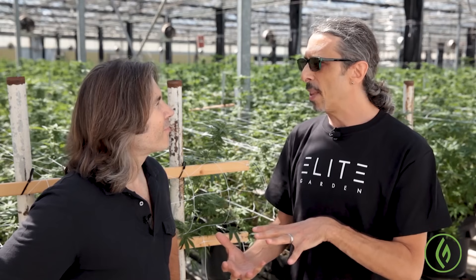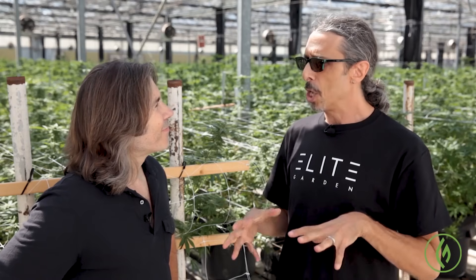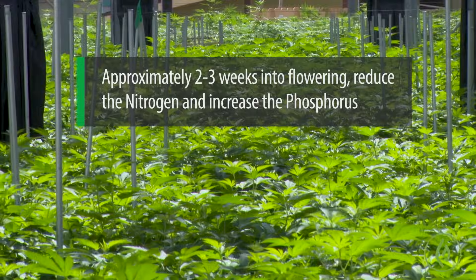It's usually, depending on the strain, going to be about three to four weeks before the plant is going to stop stretching. And just like with any other living thing, when they're small and young, they don't eat as much. So just like the veg cycle food recipe is graduated and gets larger as they get older, same thing with the flowering cycle. Your initial feeding is going to be what we call a transitional feeding, which is going to be equal levels of nitrogen and phosphorus.